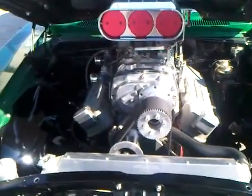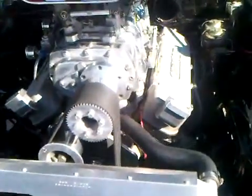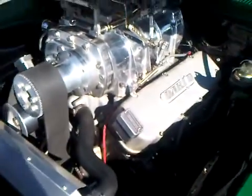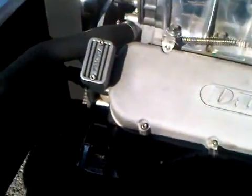The engine bay is again completely done to show finish — perfectly finished throughout.